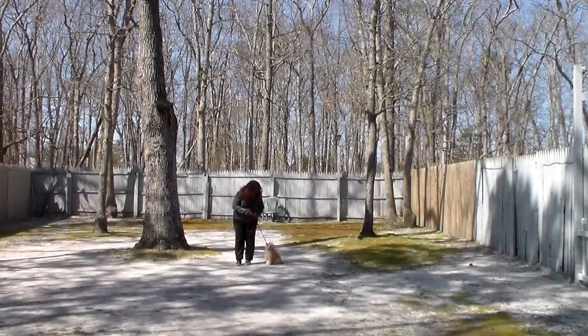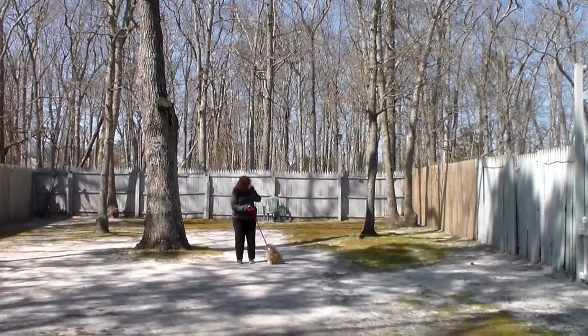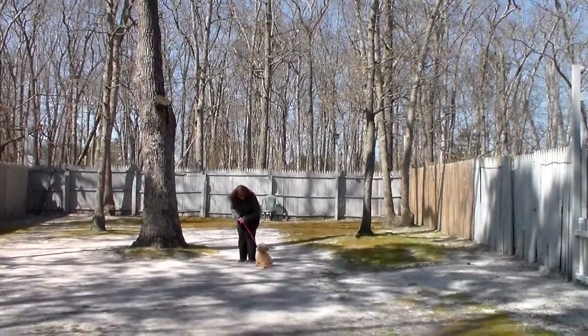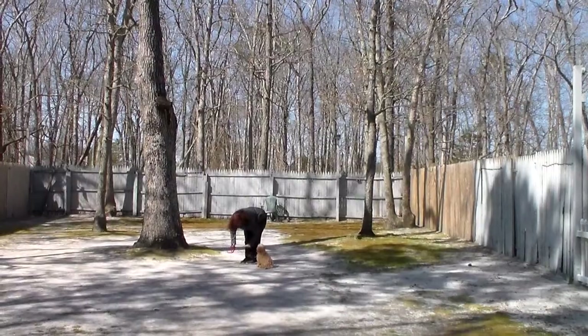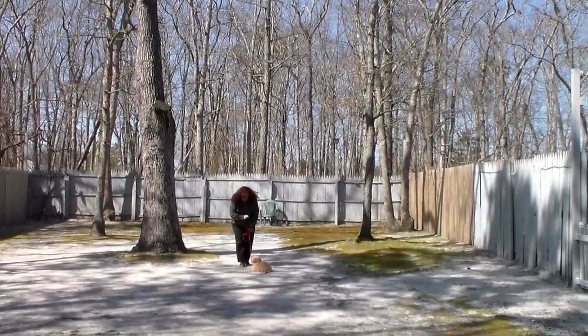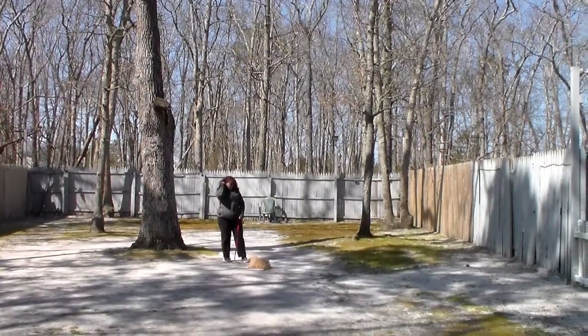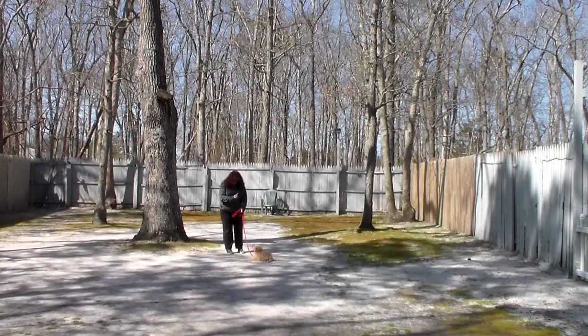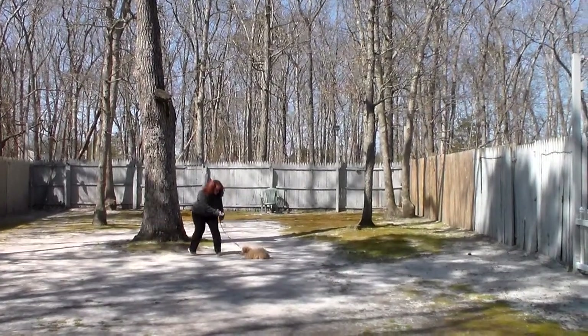Now the next command that we're going to demonstrate is the down from a heel position. With her seated first — left open palm, straight down toward the ground — on the one-word command: down and stay. And your house is big enough that you can practice indoors; put her on the leash and practice your exercises inside.